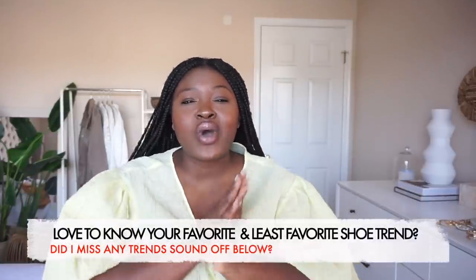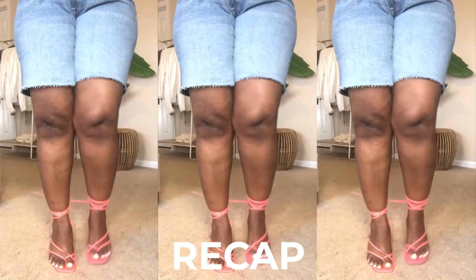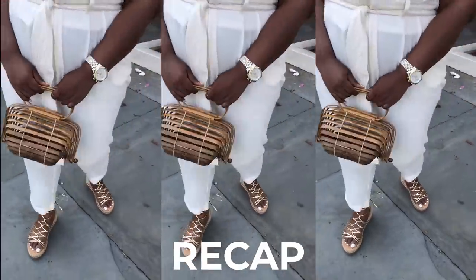I want to hear from you — what's one trend, whether it's shoes, bags, or clothing this season, that they couldn't pay you to wear? I would love to know in the comments down below. If you enjoyed this video, make sure to hit that like button. When I'm not on these YouTube streets, you can find me on Instagram — come say hi, slide in those DMs. I love chatting with you guys and I share all my new stuff there first. Don't forget to rate, comment, subscribe and share. Until next time, stay blessed.